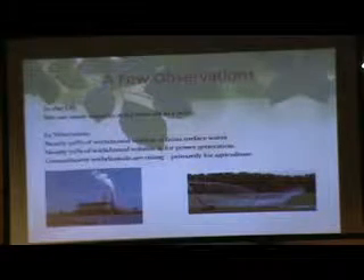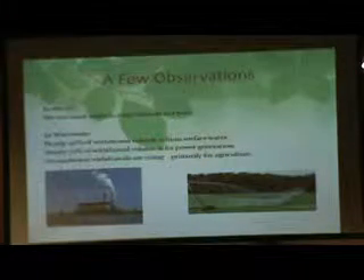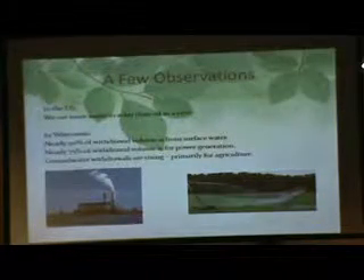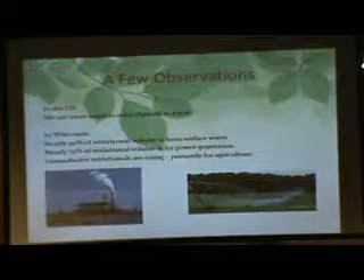In the U.S., we use more water in one day than we use oil in a year — that was pretty shocking when I found that out. In Wisconsin, a lot of our withdrawal volume is from surface water, much used for power generation and irrigating agriculture, especially in the central sands part of the state. I've kind of grown up in Adams County — it's all pure sand, so in order to get crops to grow there, you have to irrigate it.